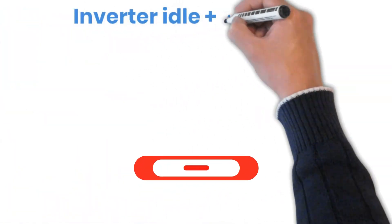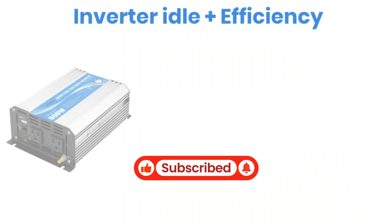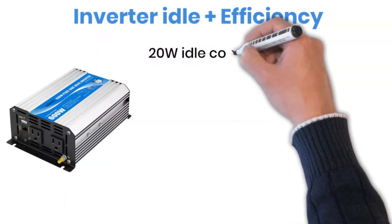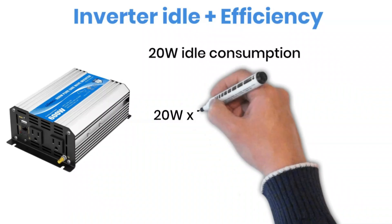Here's what many people forget: the idle power consumption and the efficiency of the inverter. For example, my 600-watt inverter draws about 20 watts even when it's just sitting idle. 20 watts doesn't sound like much, but over time it adds up.